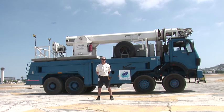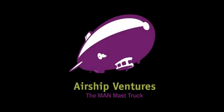It's amazing — like no other truck. This is a mast truck. It's a 2002 MAN, built in Germany, purpose-built for masting the Zeppelin.